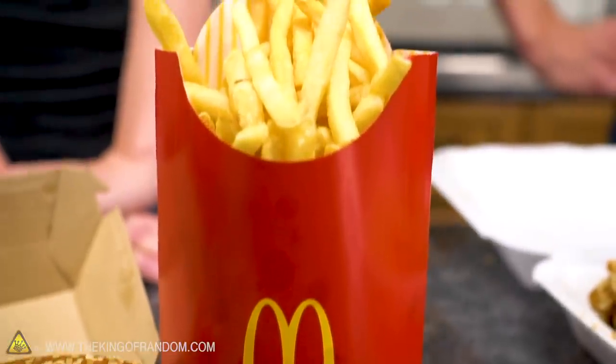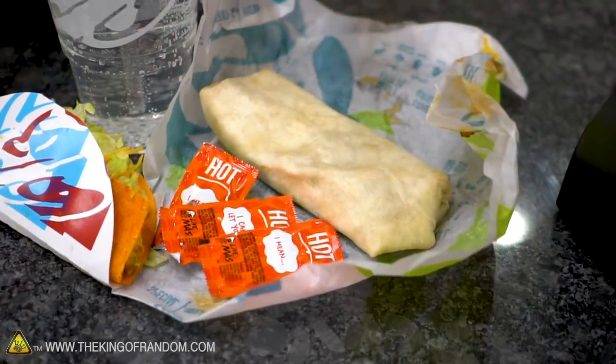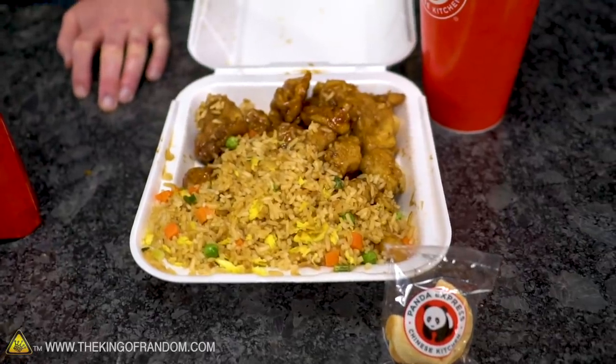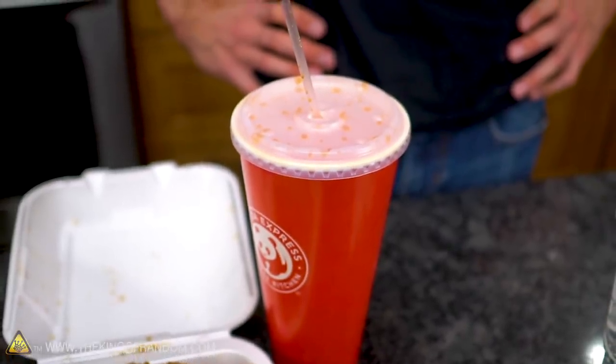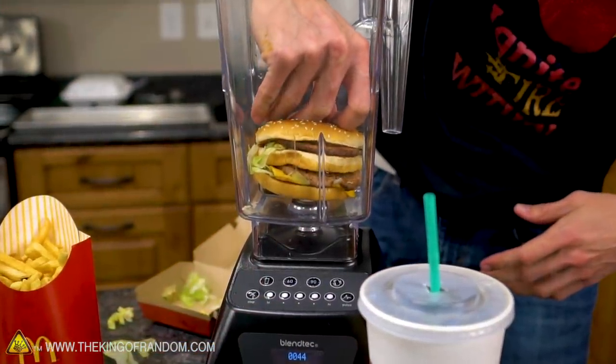I think all of them are going to be really bad, but I think Taco Bell has the best chance of being something I could stomach. I think orange chicken and orange soda — I have high hopes for, probably shouldn't, but I do. I have zero hope for the McDonald's, except I'm very excited to see it all in a blender.